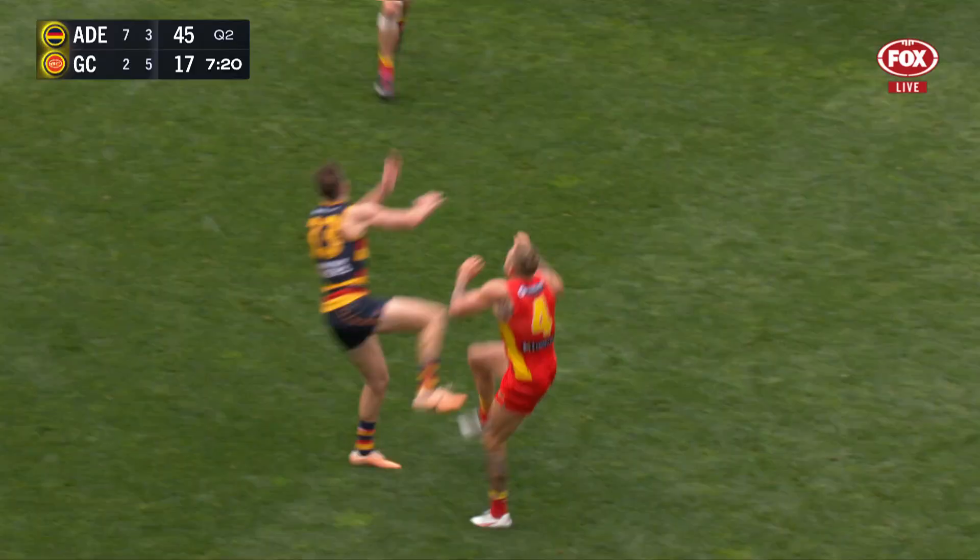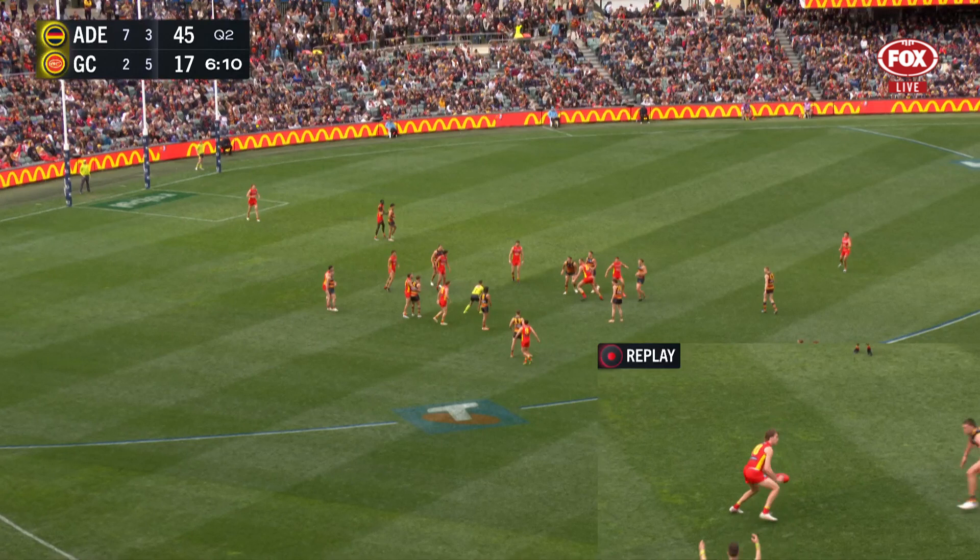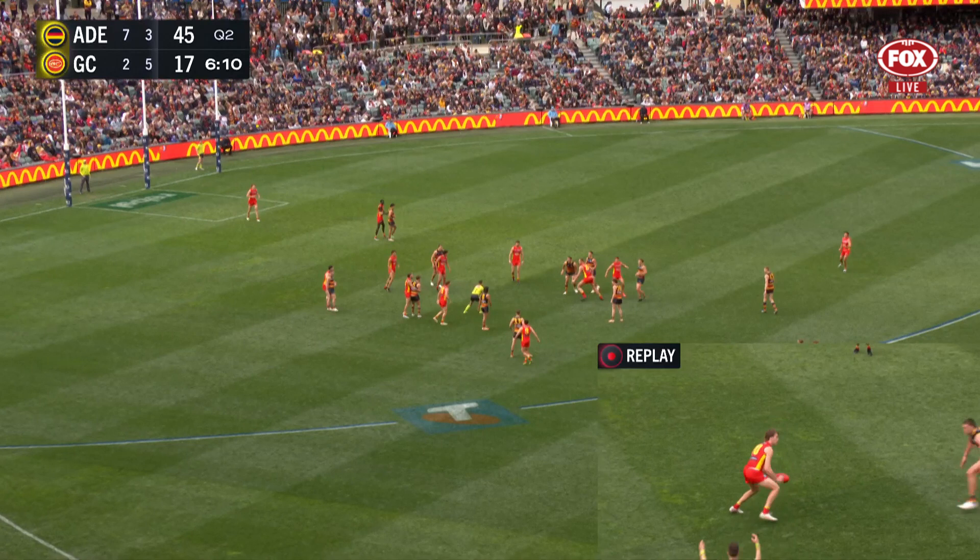Two goals apiece for the term, after the Crows led by 29 at the first break. Make that three goals to two for the term.